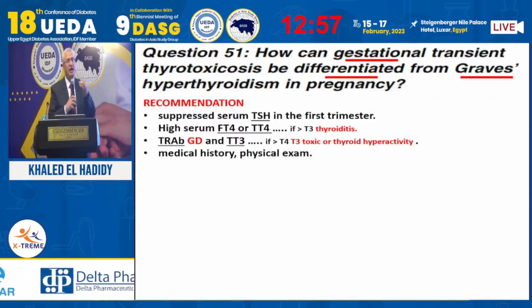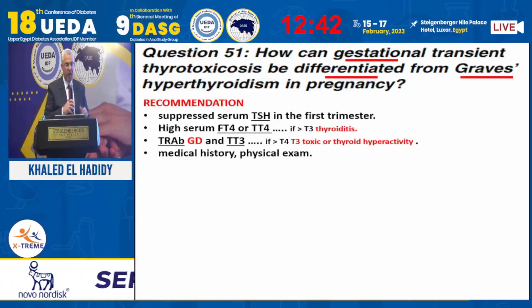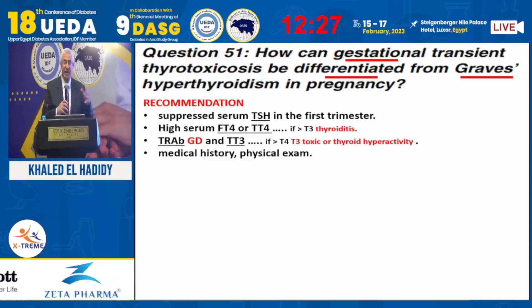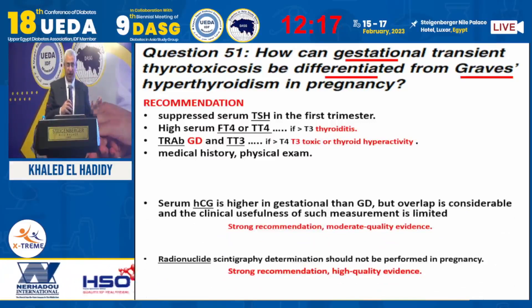The guideline tells us how to differentiate between the benign gestational condition and Graves' disease — very simply. In both, we find TSH is low and T4 is rising. But the key is: if T4 is higher than T3, think of gestational thyrotoxicosis. If T3 is higher than T4, think of thyroid disease itself. TSH receptor antibody level is a helpful differentiator. Medical history and physical examination can also help. Human chorionic gonadotrophin measurements are of no value to differentiate, so don't use it.